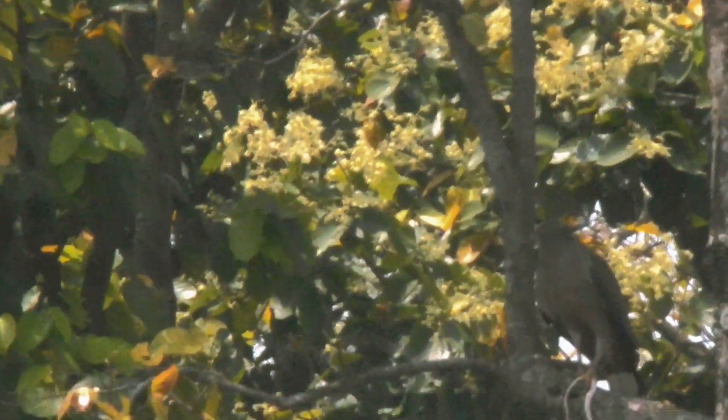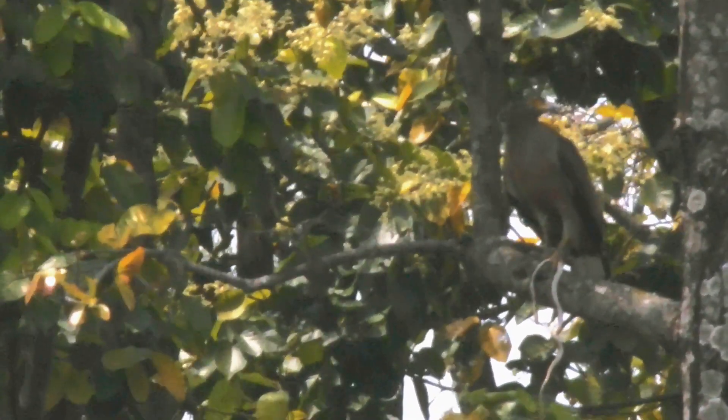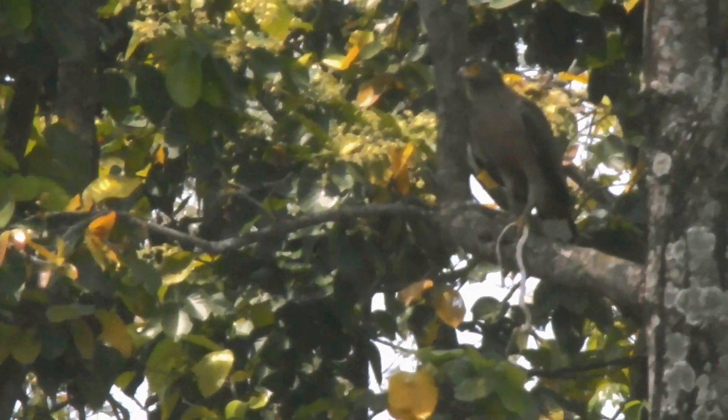The Crested Serpent Eagle is a bird of prey that can be found in many parts of Southeast Asia, including India, Nepal, Bangladesh, and Indonesia.